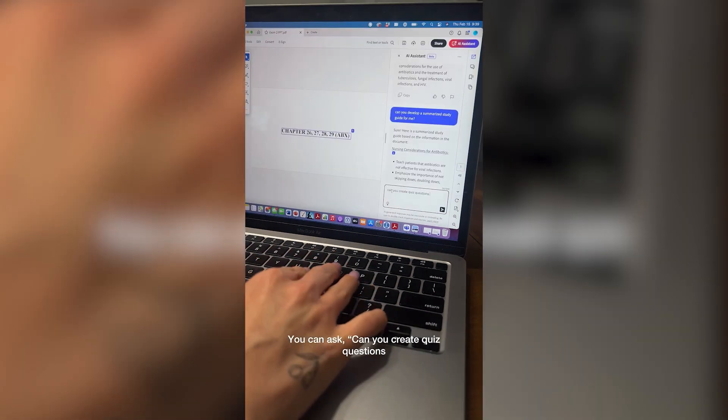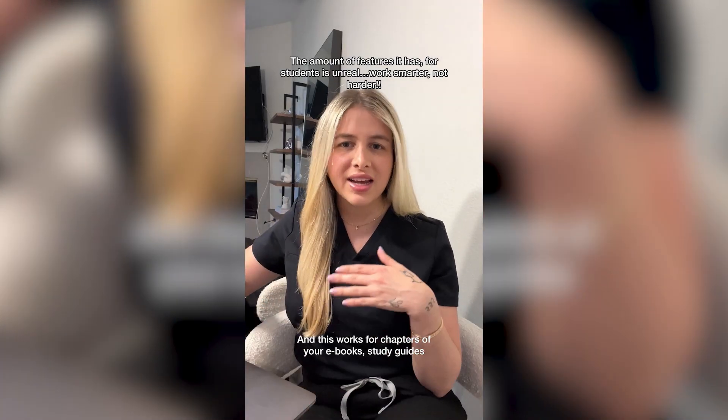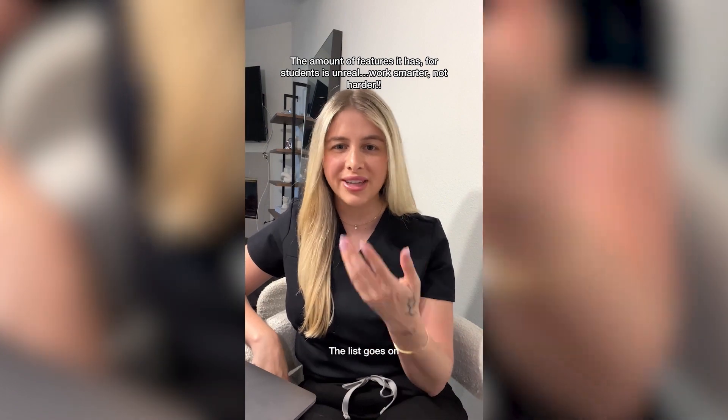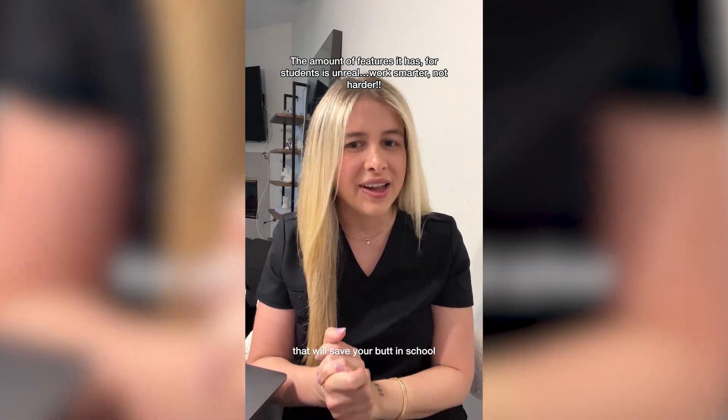You can ask: can you create quiz questions from this material? And it will. And this works for chapters of your ebooks, study guides, scholarly articles you need to read. The list goes on. She is beauty. She is grace. She is AI Assistant that will save your butt in school.